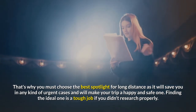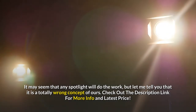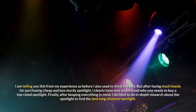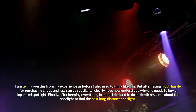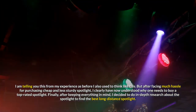Finding the ideal one is a tough job if you didn't research properly. It may seem that any spotlight will do the work, but let me tell you that it is a totally wrong concept. I am telling you this from my experience, as before I also used to think like this. But after facing much hassle for purchasing cheap and less sturdy spotlights, I clearly have now understood why one needs to buy a top-rated spotlight.